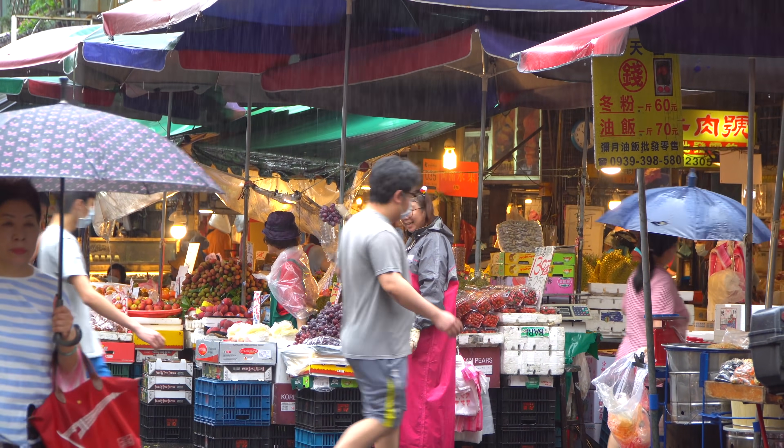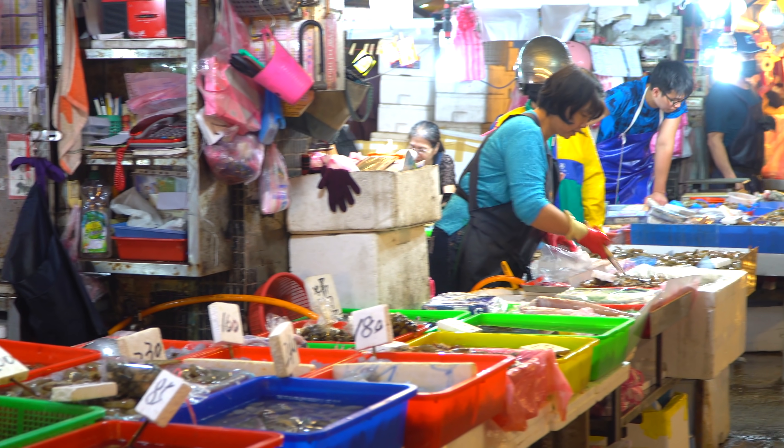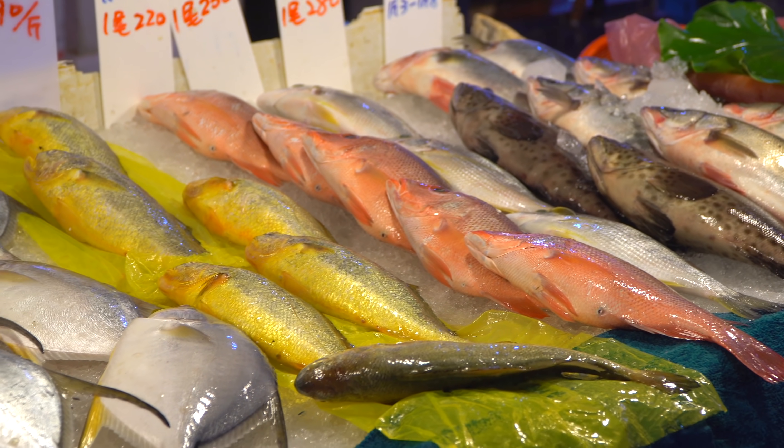It is a very rainy day today and we've come to a local fresh market in search of a classic Cantonese breakfast street food. And it should be just up here.